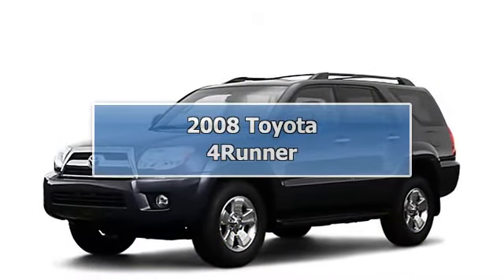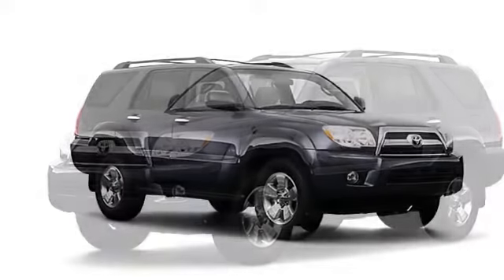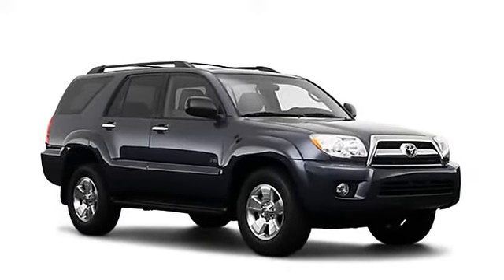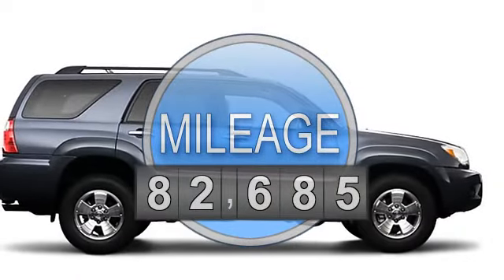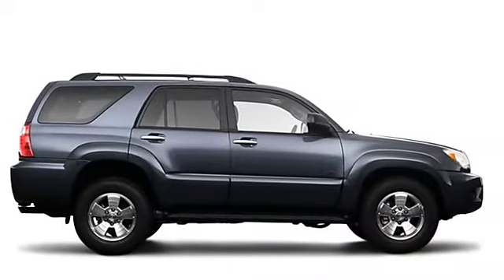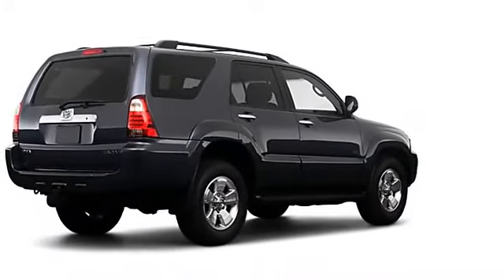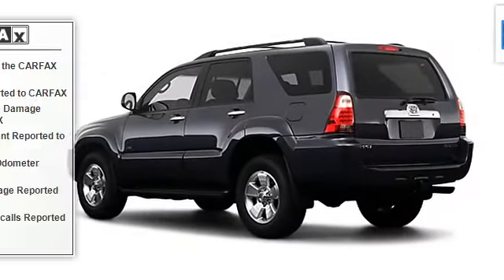Toyota quality never lets you down. Want to stretch your purchasing power? Take a look at this reliable 2008 Toyota 4Runner with automatic transmission. This great one-owner 4Runner would look so much better in your garage instead of sitting empty on our lot. It's only been in one garage before, so once it finds a new home it's going to do its best to make everybody happy.